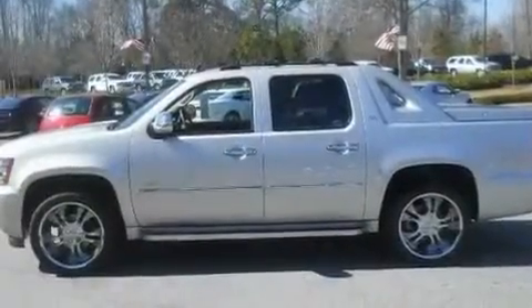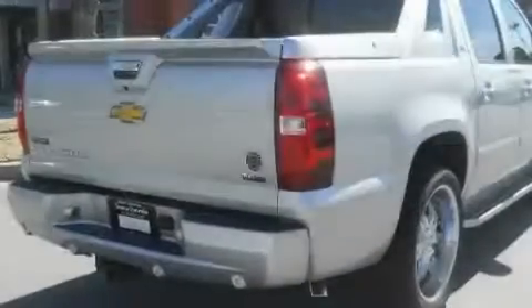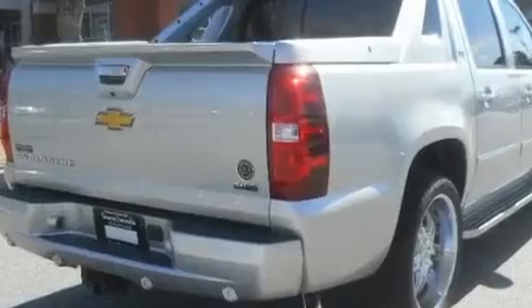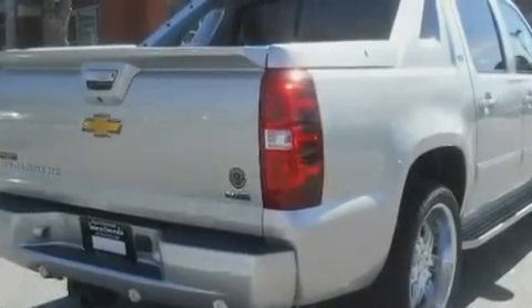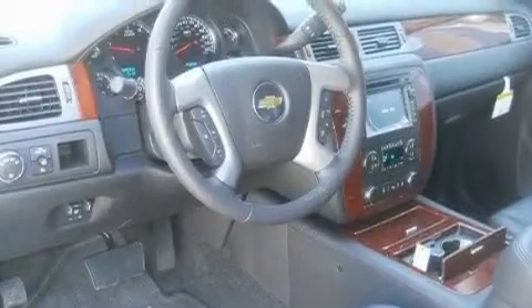Top features and packages include adjustable driver pedals, which allow you to tailor the position of the foot pedals, moving them closer and higher to perfect your control over the vehicle. There are also memory settings for the seat positions, so you can recall your favorite alignment with the push of one button.